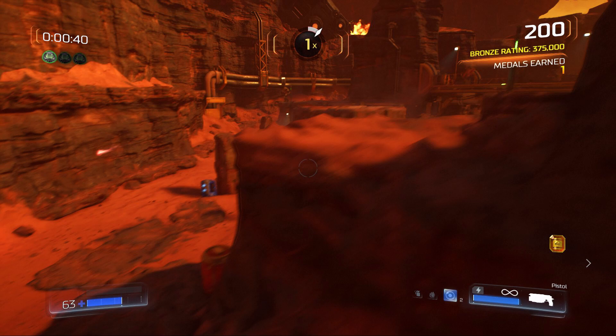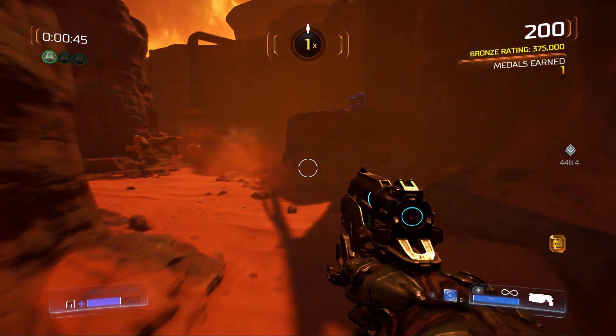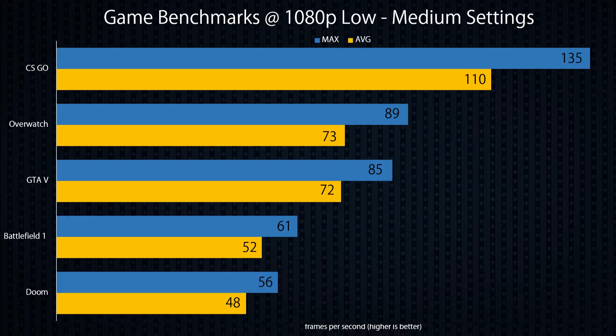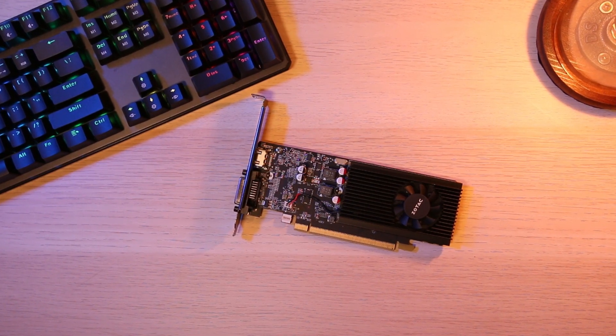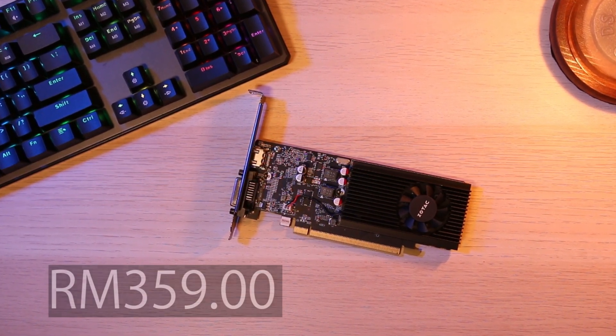I tried running Doom, and some actually say that AMD cards perform better on Doom. Given that the map itself does require a significant amount of rendering, the 1030 was sort of begging me to stop. After turning down the graphics a little more than usual, the game was barely playable — on average Doom only scored about 48 frames per second. For the record, GPUs that don't require additional power supply tend to hit your thermal thresholds at about 65 degrees.